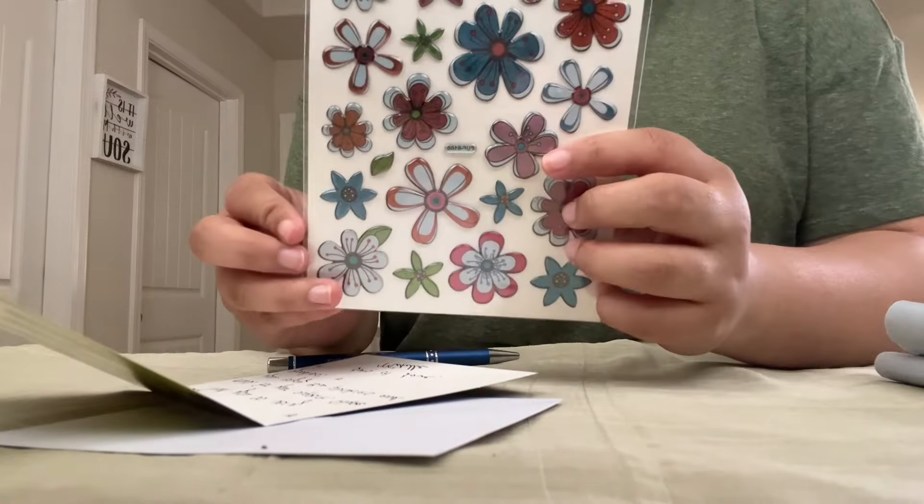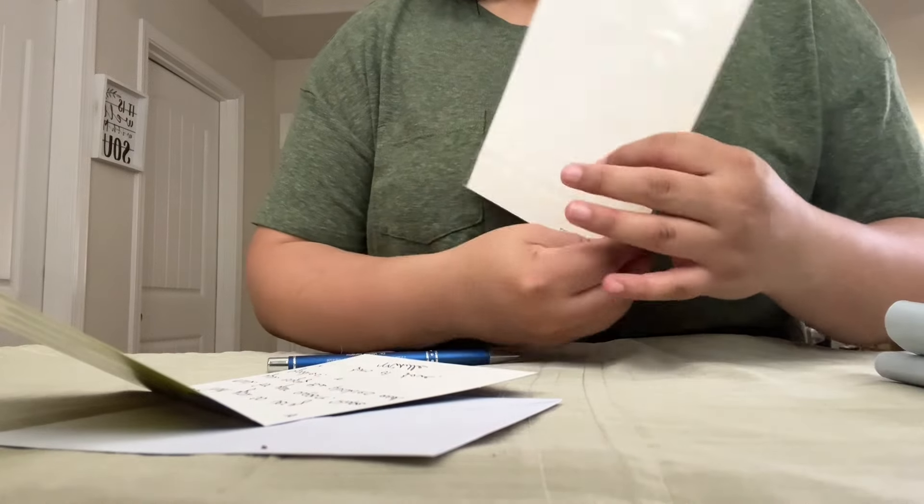I finished the card and I have these cute stickers. I'm going to add some of them to decorate the card.